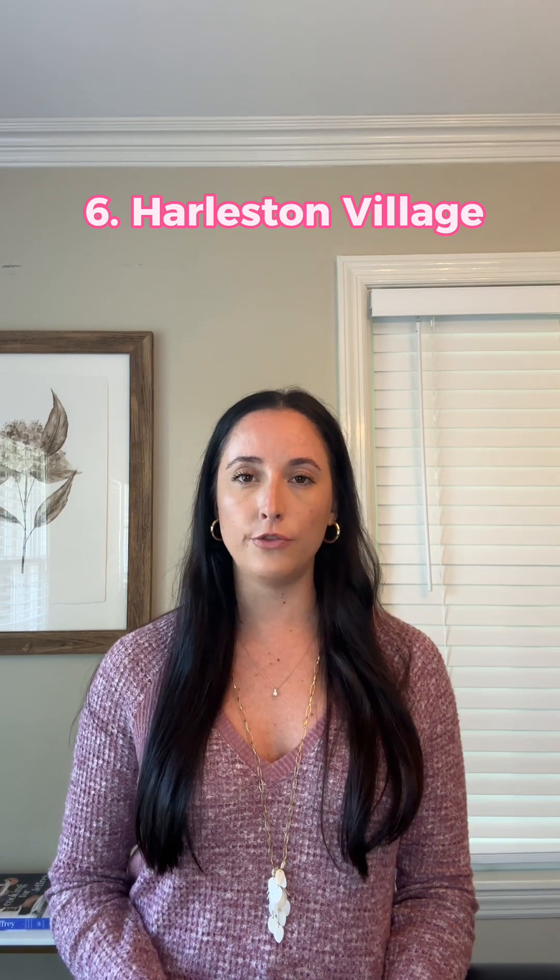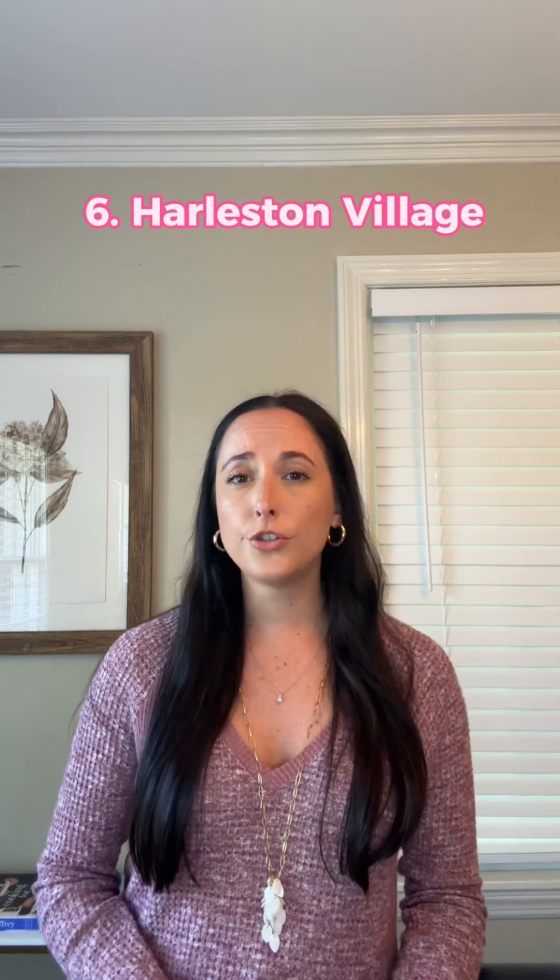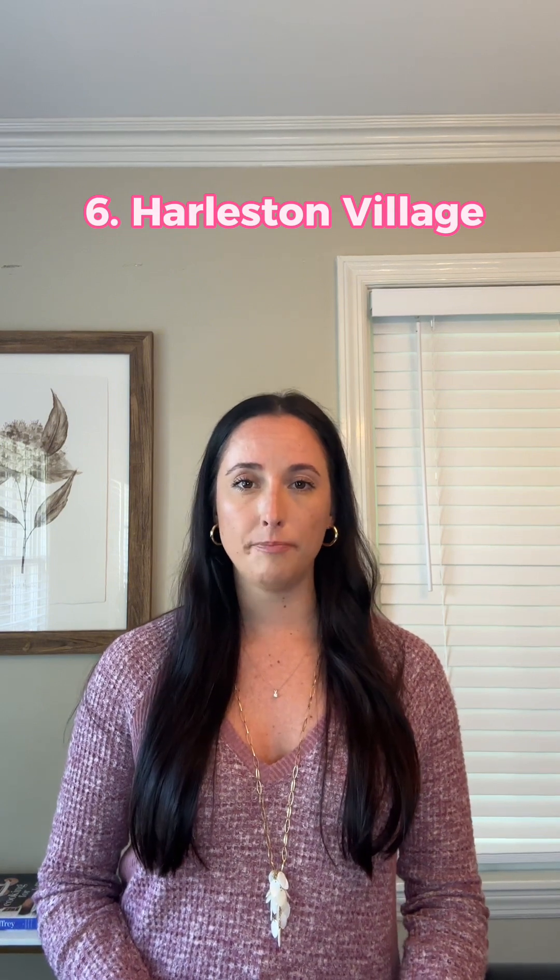Next up, we have Harleston Village, one of the most diverse and lively neighborhoods of downtown Charleston. With its center point at Colonial Lake and Moultrie Park, you'll find all kinds of people enjoying the outdoors — from college students to families to the elderly to tourists and everything in between. Just a short walk to the City Marina and King Street, Harleston Village also has a lot of corner stores and businesses, making it a very pedestrian-friendly area. Year-to-date, the median sales price in Harleston Village is around $1.1 million.